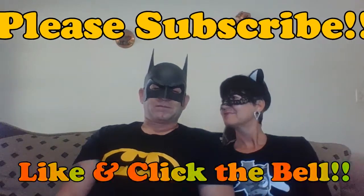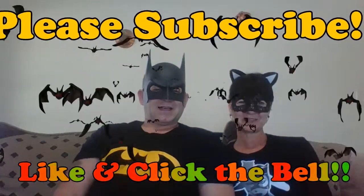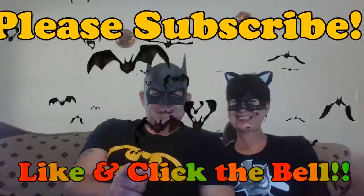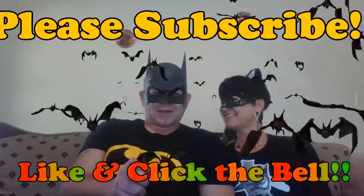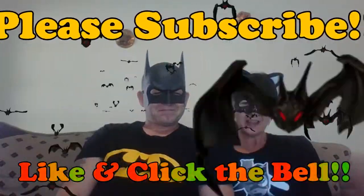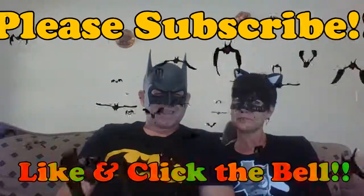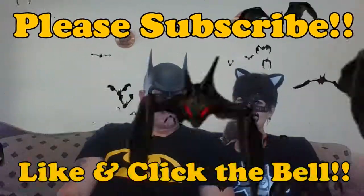That's all for today. This is the Bat signing out and the Cat signing out. Please subscribe to our channel, like our videos, and click on the notification bell. And while we're at it — if you do have a problem you cannot solve, maybe we can help. Put it in the comments. Bye!